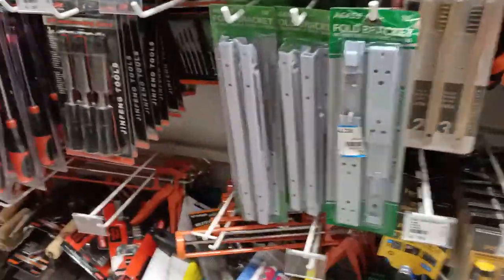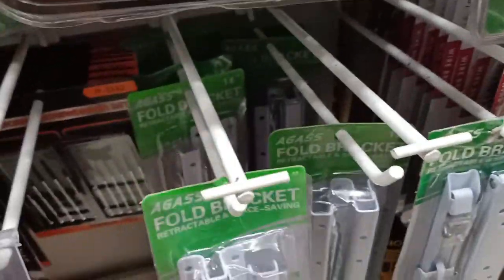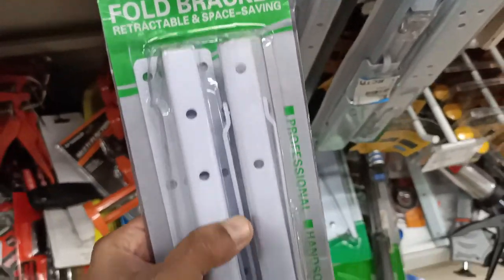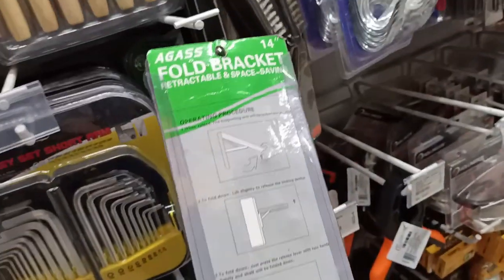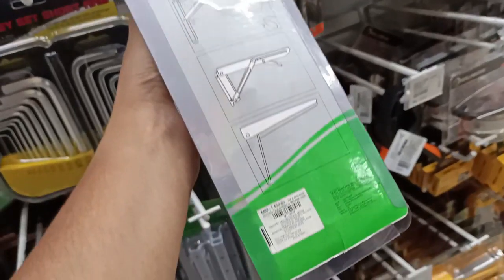There are more different types of hardware tools and a set of tools. This is a foldable bracket — if you are making a foldable study table, this bracket will be useful. The picture on the packaging shows how it works.